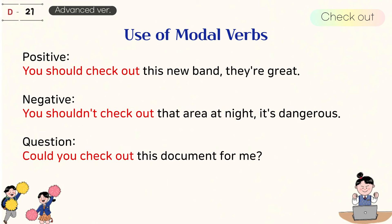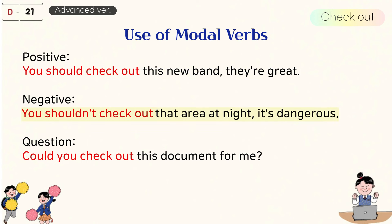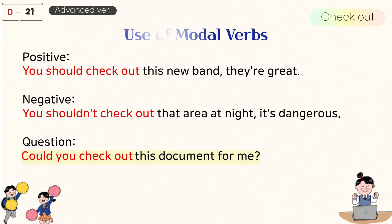Use of modal verbs. You should check out this new band, they're great. You shouldn't check out that area at night, it's dangerous. Could you check out this document for me?